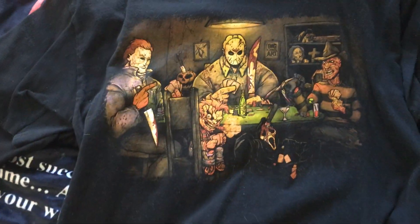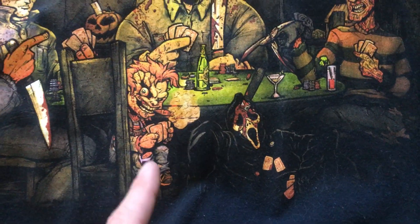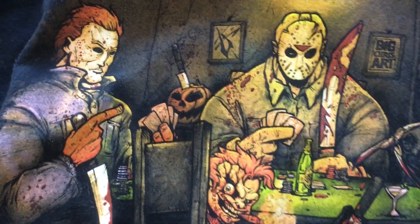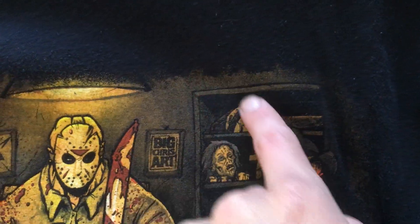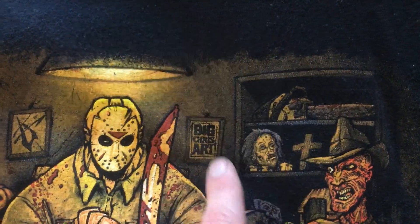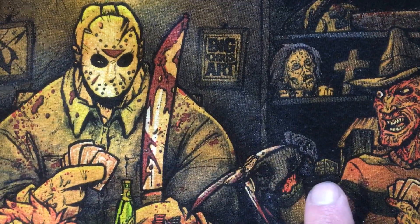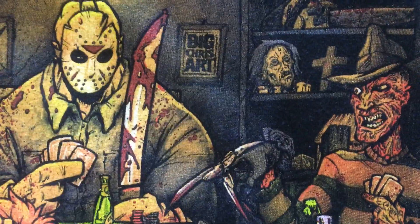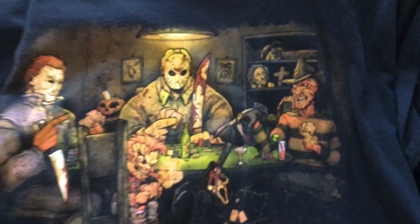And then this one is pretty cool. It's just like a collage — you got Michael, Jason, Freddy, Ghostface with the knife in his head, and Chucky, and there's just a ton of small Easter eggs all around. Like over on the shelf you got Leatherface's chainsaw, you got Jason's mom's head, and you got the Necronomicon and the puzzle box from Hellraiser. Really cool.